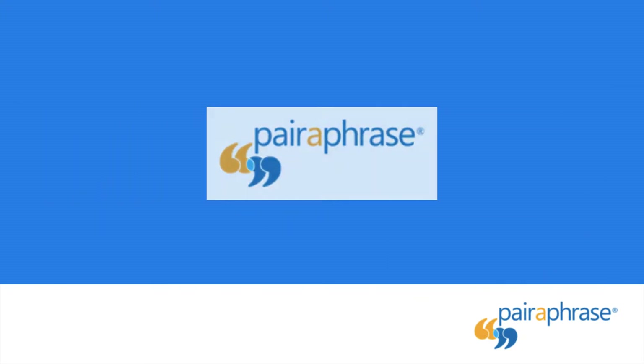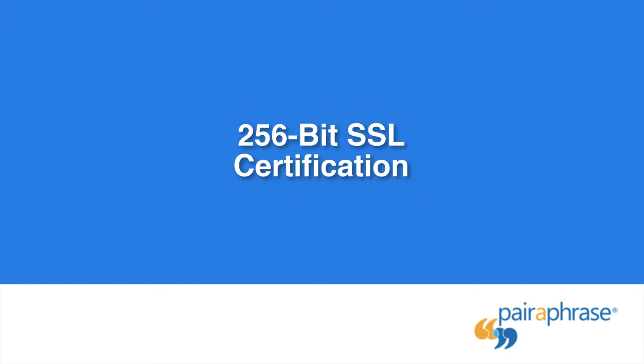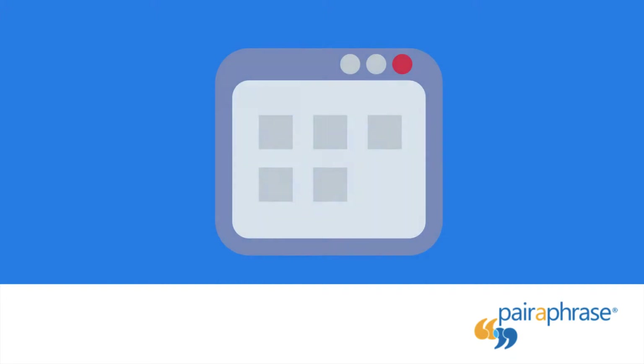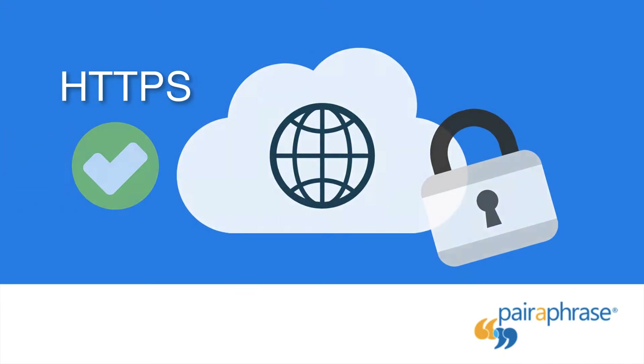When you use Paraphrase, you benefit from the following security measures. 256-bit SSL Certification: a secure web-based translation solution should run all translations over the most secure connection. This is why Paraphrase uses HTTPS protocol. 256-bit certification is the safest SSL available today.